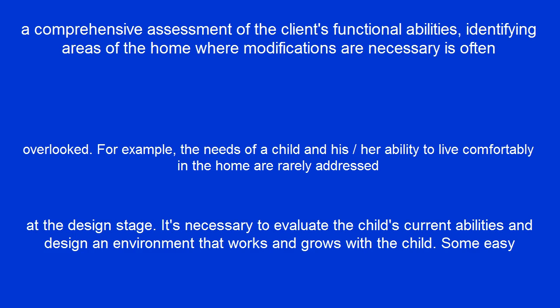It's necessary to evaluate the child's current abilities and design an environment that works and grows with the child.